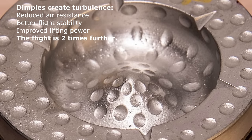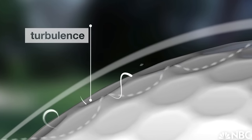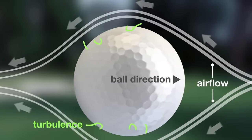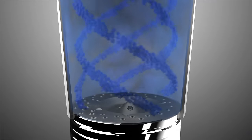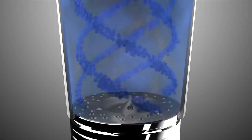On a golf ball, dimples reduce pressure behind the ball during flight, which would otherwise slow its speed. These golf ball dimples allow it to fly up to twice as far, because the air breaks away at these points, creating swirls and lower pressure during flight. If the ball were smooth, air currents would flow around it and a pressure drop at the rear would slow it down.